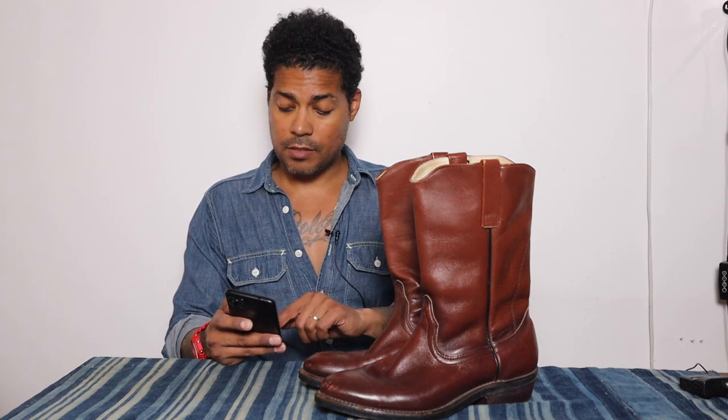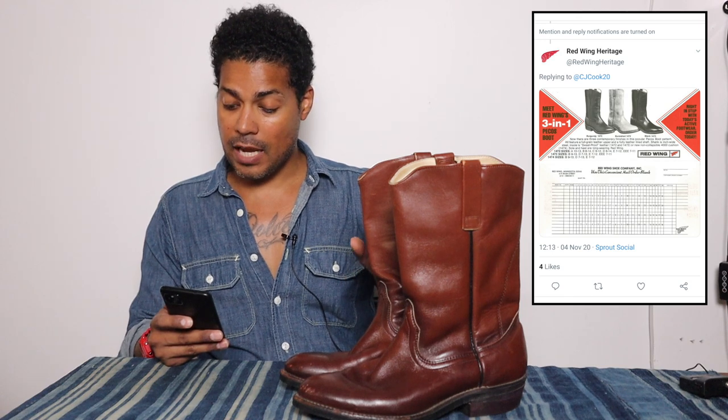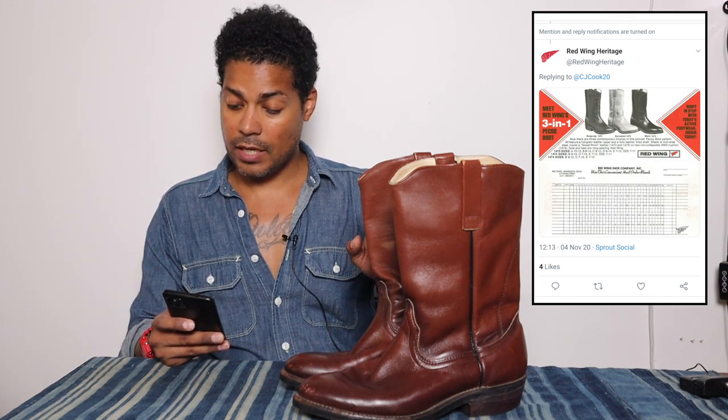So if you watched the previous review — the 989 or the 1742 — I'll read this; if you have, it's a repeat. Red Wing 1472 — they call this Burgundy. There are three contemporary finishes in this popular Pecos boot pattern, all featuring a full grain leather upper and fully leather lined shaft. The shank is an inch wide steel, insole is sweatproof leather. The 1472 and 1473 have a new non-collapsible 4000 cushion sole.